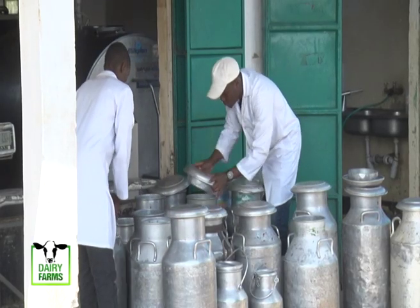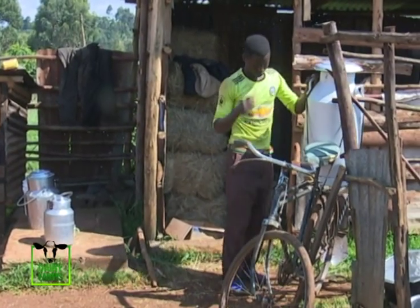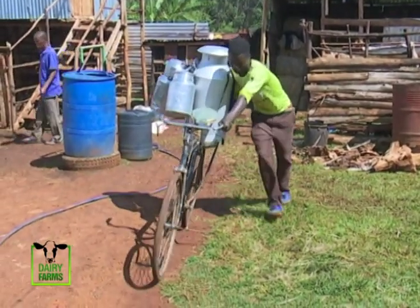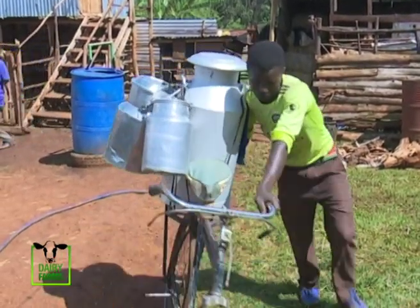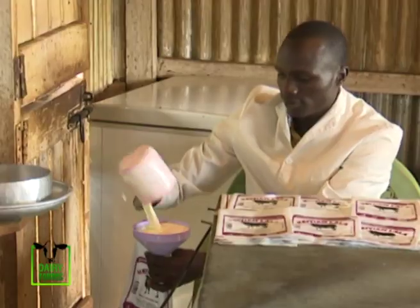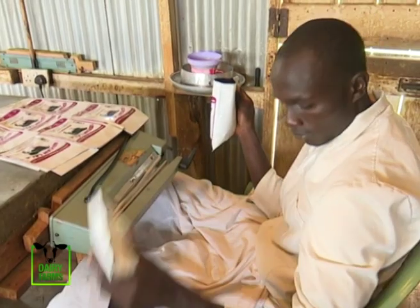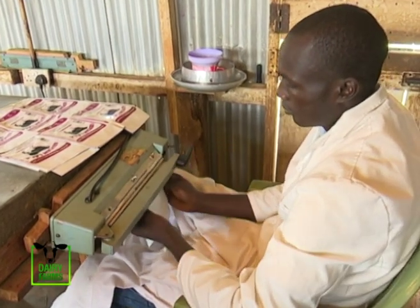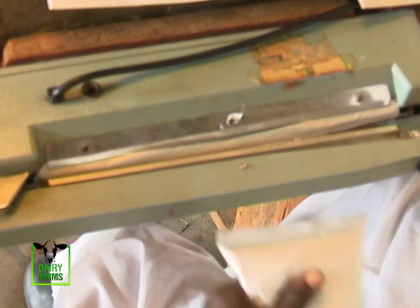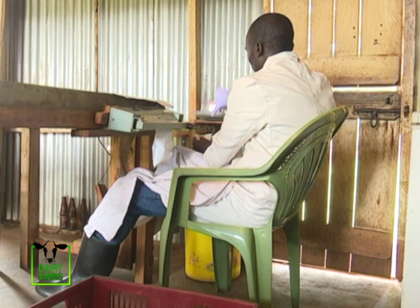With a population that still has a majority living below the poverty line but which appreciates the value of milk, the dairy sector in Kenya has aggressively embraced technologies and products that can deliver value to customers. A majority of dairies have introduced lower price packaging formats including plastic pouches. The latest entrant, long-life milk with a 30-day shelf life, is an interesting addition to a market where cool chains are limited or non-existent.